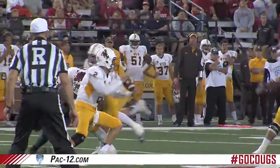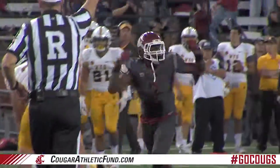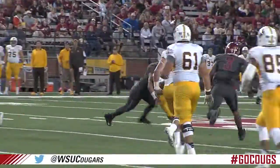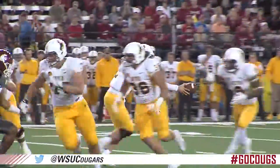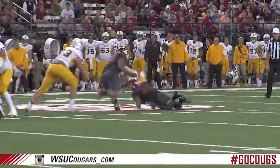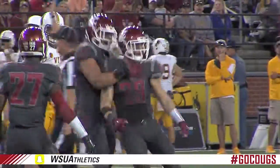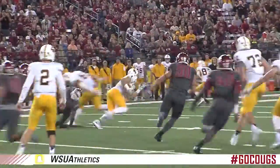Four wide receivers in, three to the far boundary, Kaufman from the near hashes — pulled down and sacked. Wick drops down in the backfield at the 25-yard line, nearly a loss of 10.